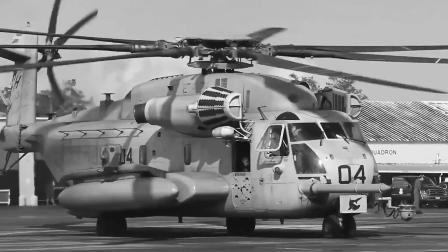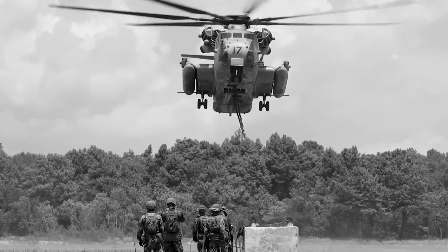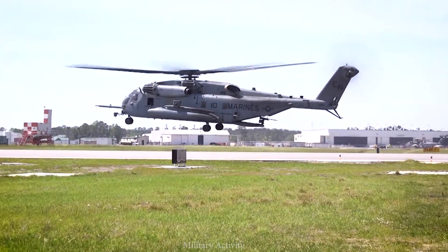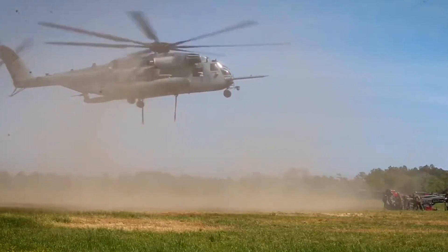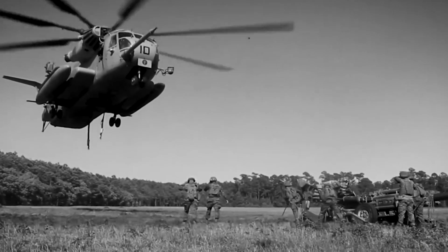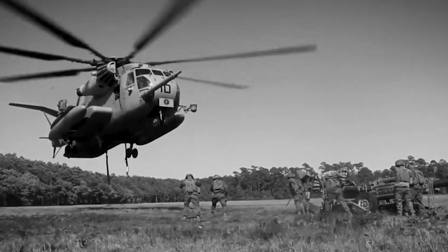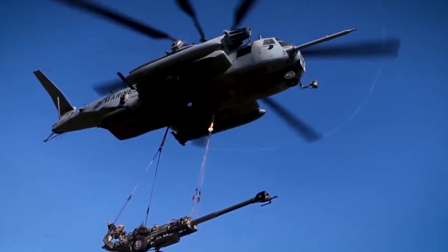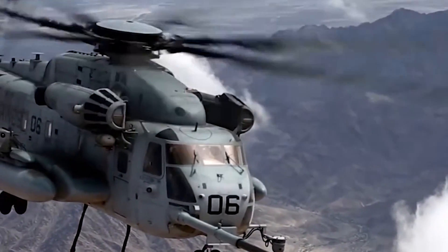On March 1, 1974, the CH-53E took to the skies for the first time — a moment that would change the face of military aviation forever. As the massive chopper lifted off the ground, it carried with it the hopes and dreams of military planners who had long sought a solution to their heavy lift needs. Fast forward to 1981, and the Super Stallion officially entered service with the United States Marine Corps and Navy, becoming an indispensable asset in military operations, humanitarian missions, and disaster relief efforts around the world.